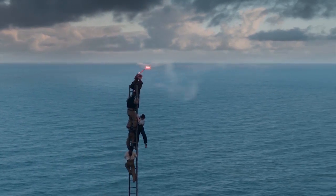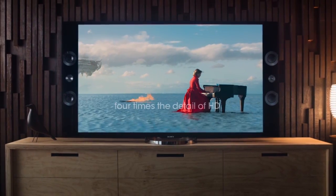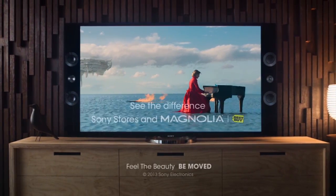Because now there are no more barriers between the world that I see and the ones I can show you. The Sony 4K Ultra HD TV.